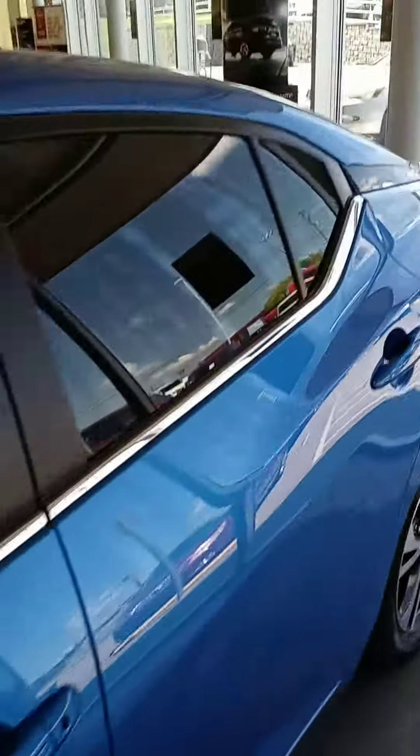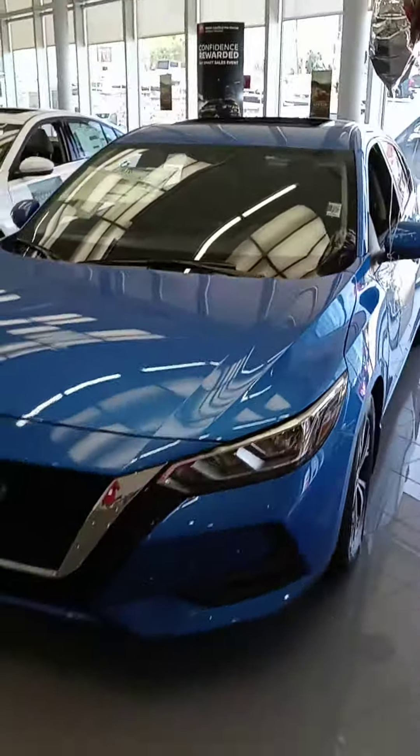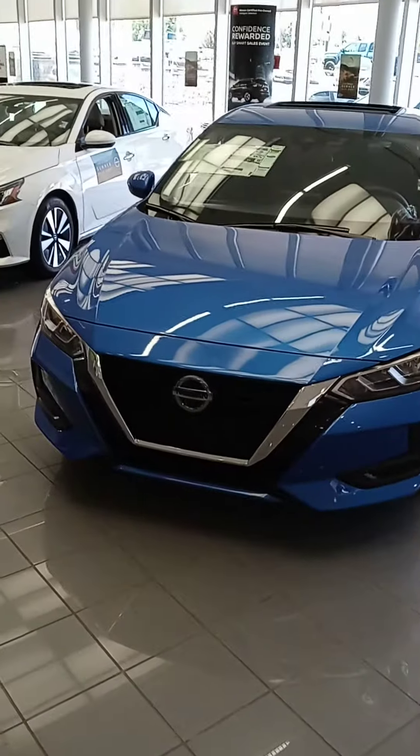I do like the Sentra — cruise control and Bluetooth. There's one of the Sentras. Please let Jeff and me know if you have any questions; we can provide any information. We'll be here. Thanks again, have a great day.